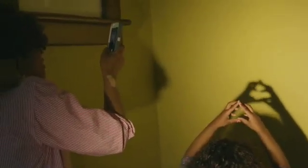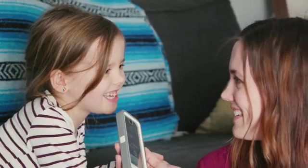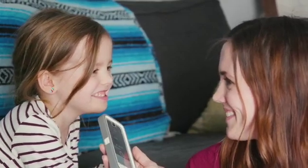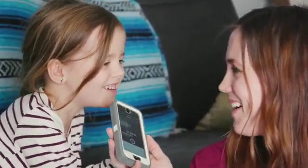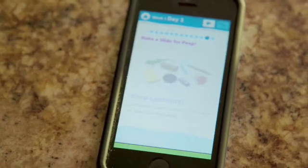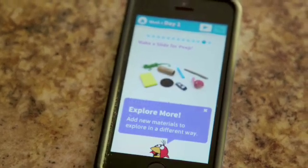Not all parents are comfortable using media to educate their child, but research shows that media can help children learn, especially when guided by an adult and used with hands-on exploration. There's no escaping it — children will be using media their whole lives. The Peep apps help families use technology in positive ways right from the start.